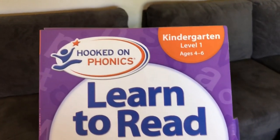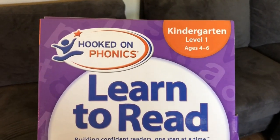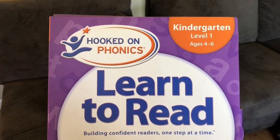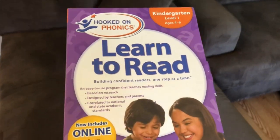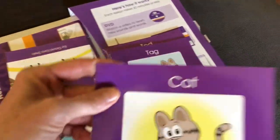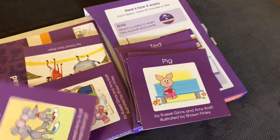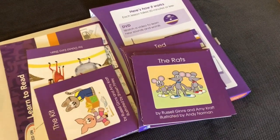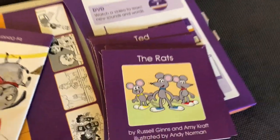We have the Hooked on Phonics Kindergarten Level 1, recommended for ages 4 to 6. It's Learn to Read, and this is the first level. As you can see, these are all one-word titles, and then it goes to two words. These are sight words — the word 'the' would be a sight word.